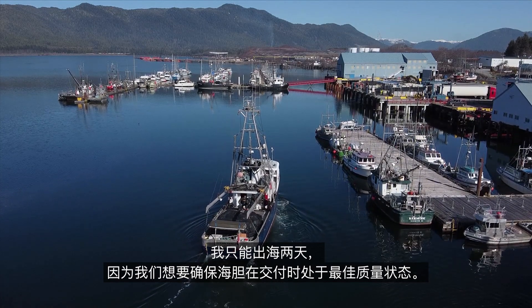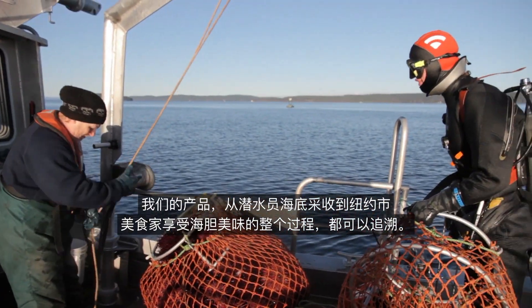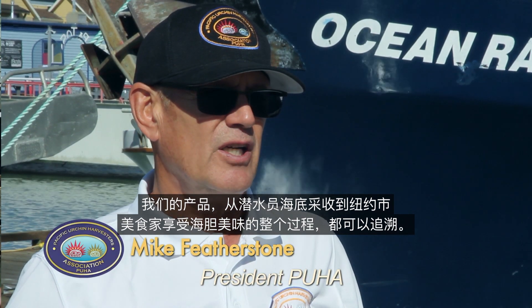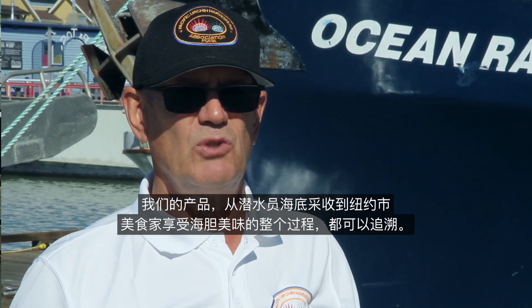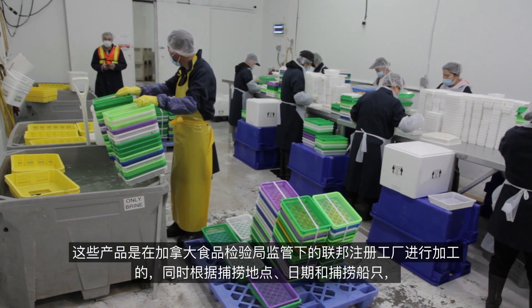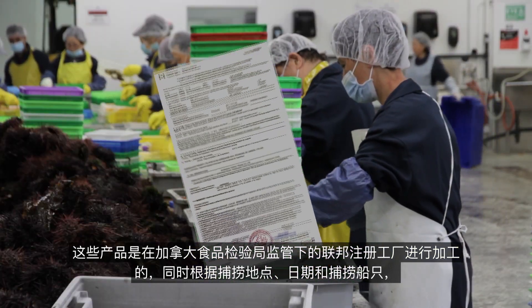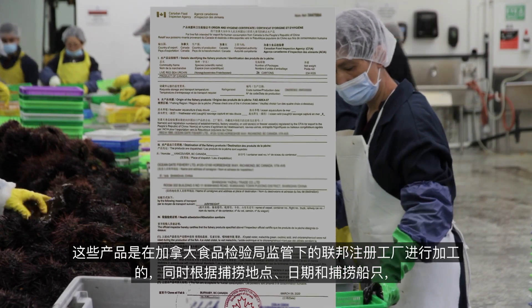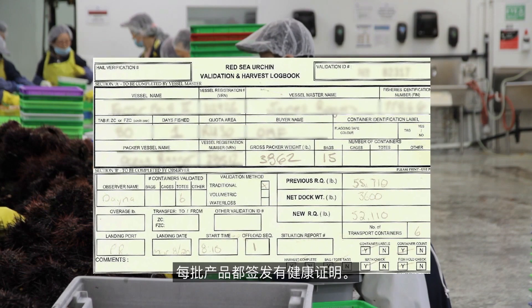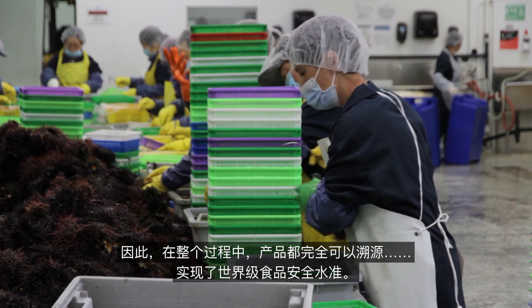When they come into town, they're still fairly fresh. From the divers picking it at the bottom of the ocean to the connoisseur eating it in New York, the product is fully traceable all along the way. It goes through federally registered plants managed and regulated by the Canadian Food Inspection Agency, and they issue health certificates for each load based on where, what boat, and what date it was harvested. The product is fully traceable — it's world-class food safety.